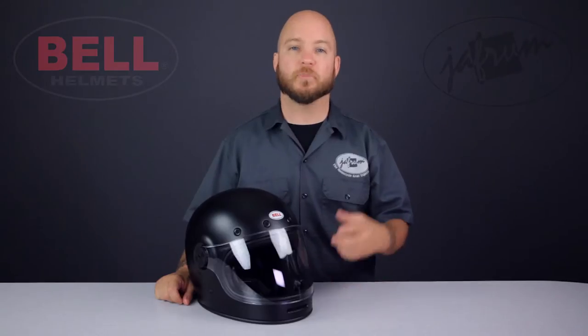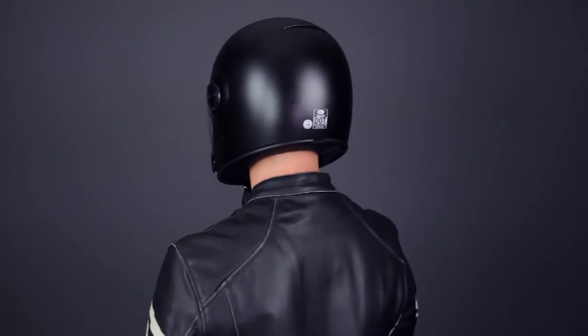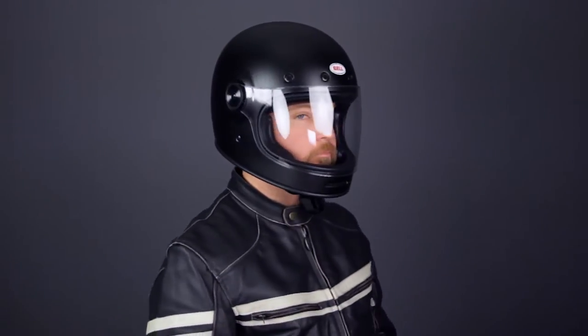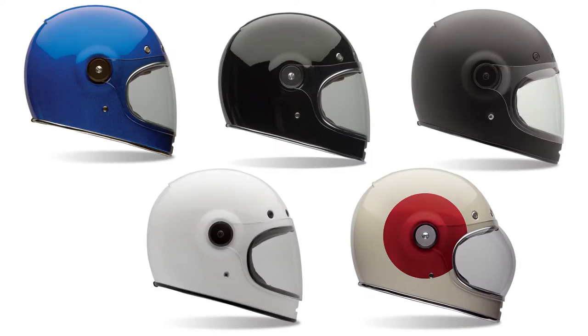The low profile shell is made of a lightweight fiber composite, and comes in three different shell sizes with three different EPSs. The shape is intermediate oval to round — it's not exactly a perfect match for my long oval head, but the fit is accurate for the size chart. My 23 and a half inch head fits in this large; I would just prefer a little bit snugger fit on the sides of the crown of my head and on my cheeks for this to be a good choice for me on the highway.